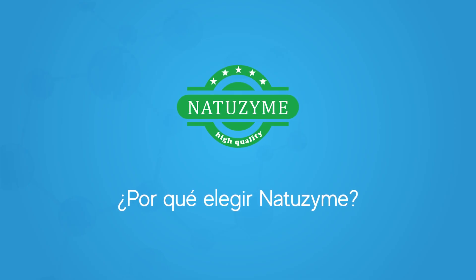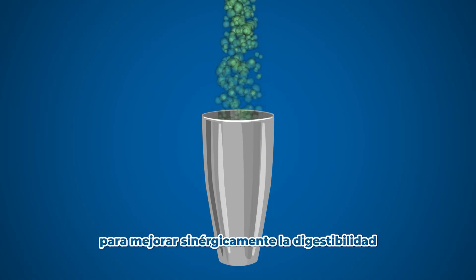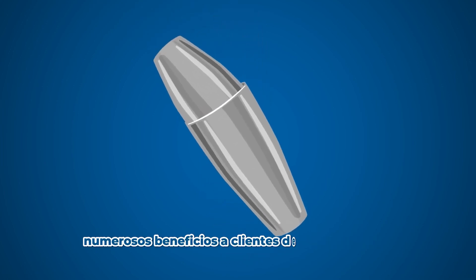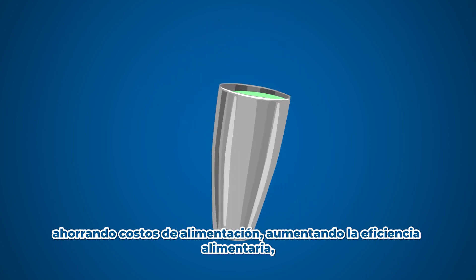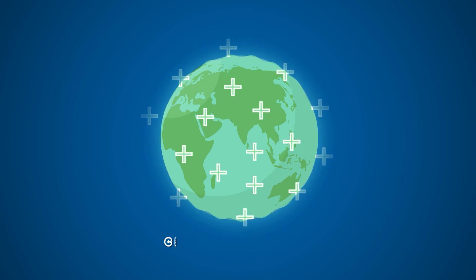So why choose Natrozyme? Natrozyme is a designed enzyme cocktail synergistically improving the digestibility and availability of nutrients. For many years, Natrozyme has brought numerous benefits to worldwide customers, saving feed costs, increasing feed efficiency, enhancing animal performance, and optimising FCR in poultry, swine and dairy cow.